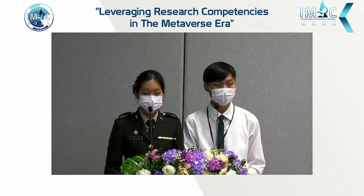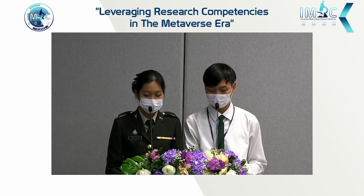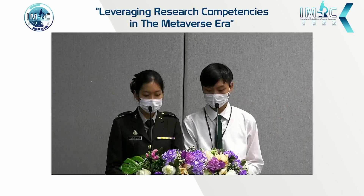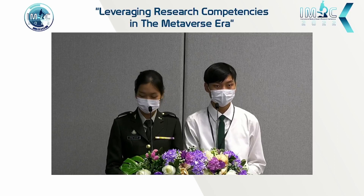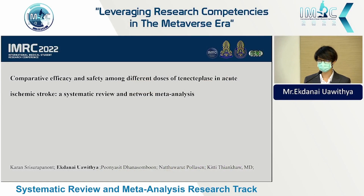Please welcome the next presentation entitled 'Comparative Efficacy and Safety Among Different Doses of Tenecteplase in Acute Ischemic Stroke: A Systematic Review and Network Meta-Analysis,' presented by Mr. Egg. Good afternoon, my name is Egg.